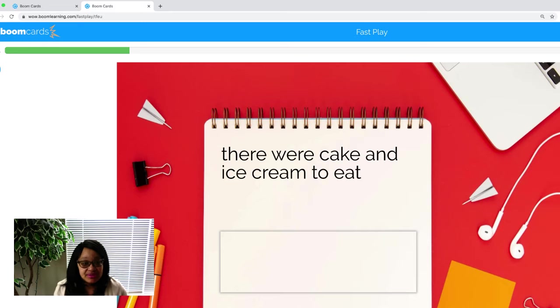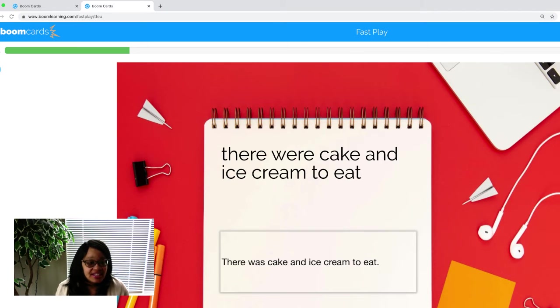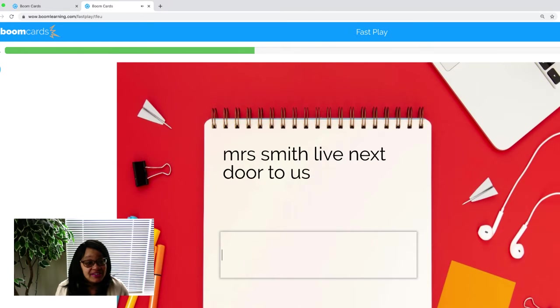There were cake and ice cream to eat. Let's look for capitalization. The sentence is not beginning with a capital, so let's give it a capital. There — it probably should be 'There was cake and ice cream.' Let's make sure we spell ice cream right. To eat. And put our period. Every sentence has to end with a punctuation mark. Let's check and see if we are correct. Yes, we're correct. And we're ready for the next one.